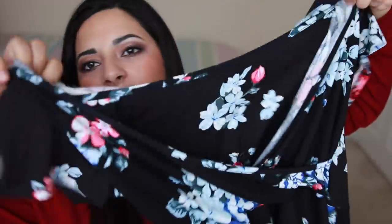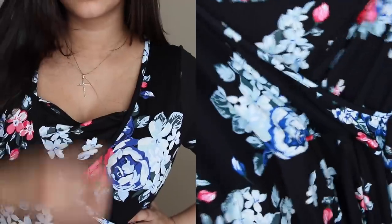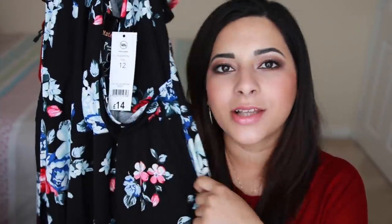I'll start with the maternity things because there are only a few of them. This first one is this flowery nursing dress from Asda, and I think it's really nice and flowy. The print is lovely, especially if you're pregnant during spring and summer and you're looking for something light and comfortable. It has a panel at the front which covers your modesty and breasts, and it's easy enough to just pull it down and feed your baby. This was £14 and I got it in a size 12.